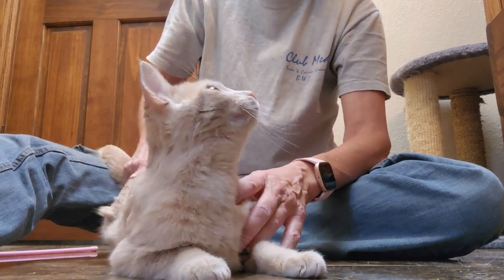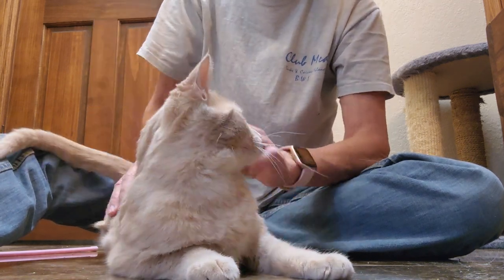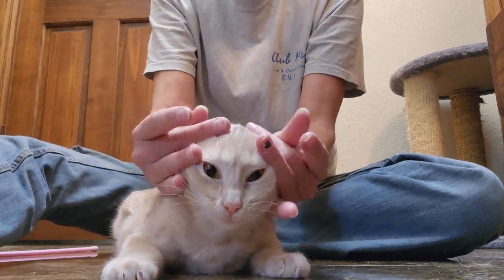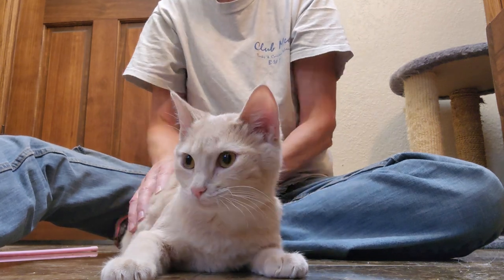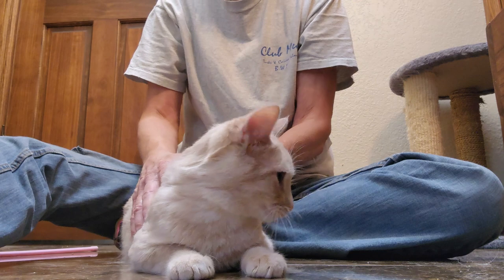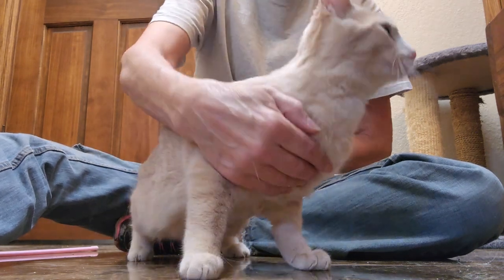Easy to handle, would make a great first cat. Her and her sister are pretty bonded, and we'll get to her sister in a few minutes with a different video. Very sweet — would make great first cats for somebody if they want more than one.